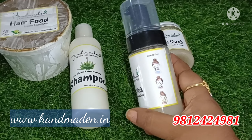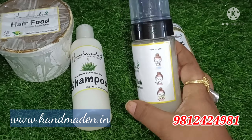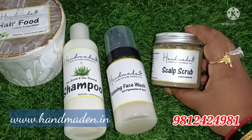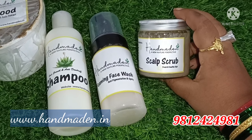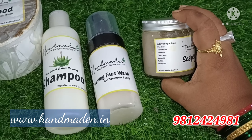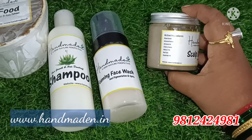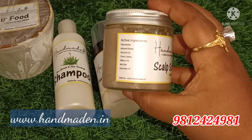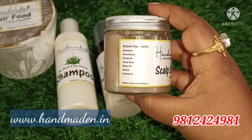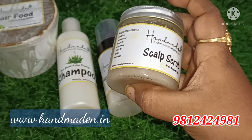Next is the scalp scrub. I am going to make a scalp scrub — it is very nice and I am going to make a hair donation.